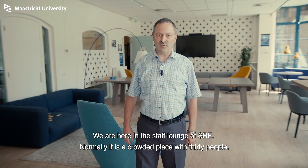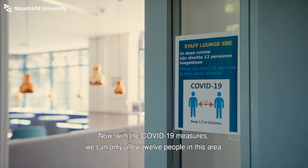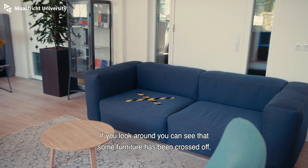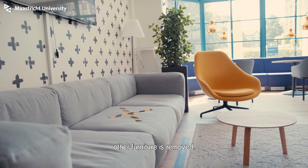We are here in the staff lounge of SBE. Normally it is a crowded place with 30 people. Now with the COVID-19 measures, we can only allow 12 people in this area. As you can see, some furniture is crossed out and other furniture has been removed.